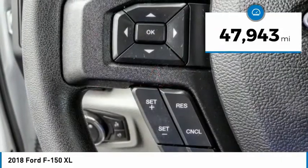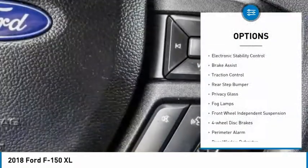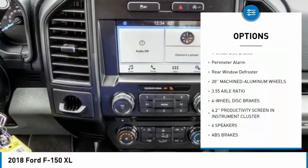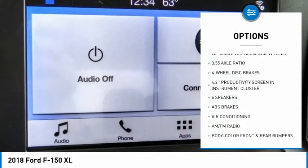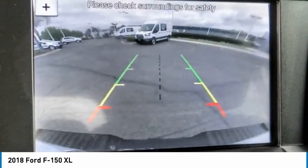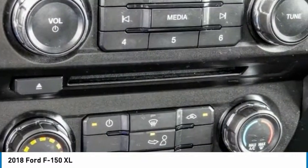Here are some of this vehicle's great options: electronic stability control, brake assist, traction control, rear step bumper, privacy glass, fog lamps, front wheel independent suspension, four wheel disc brakes, perimeter alarm, and rear window defroster.